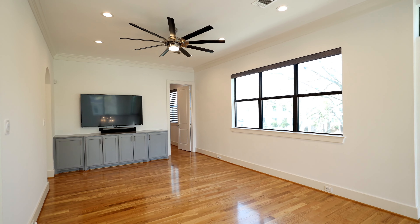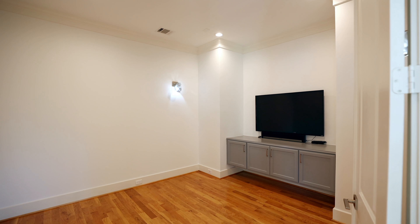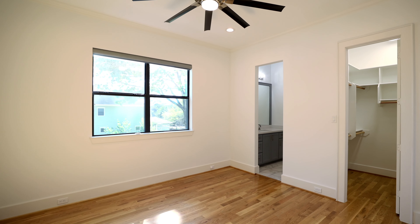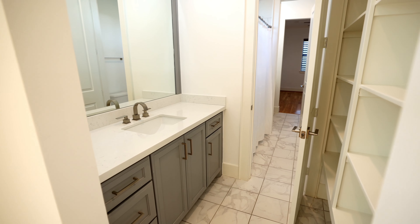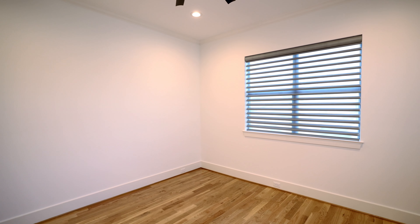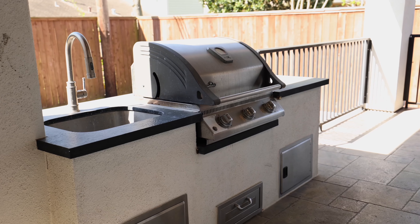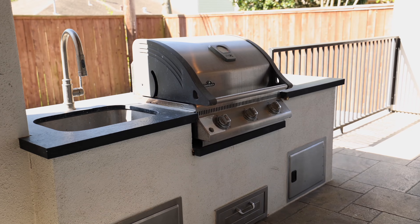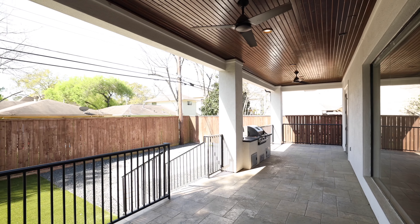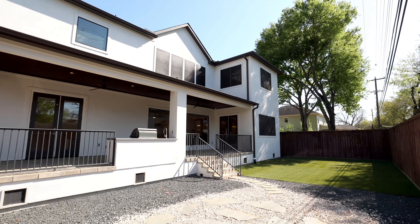This incredible chef's kitchen boasts quartzite countertops and a large island with waterfall edges. Truly no expense has been spared in this stunning kitchen with Thermador stainless steel appliances throughout, built-in custom spice drawers, 48-inch six burner gas range with griddle, double ovens, pot filler, and a side-by-side refrigerator freezer. The room also features beamed ceilings, large walk-in pantry, and access to the well-appointed butler's pantry.